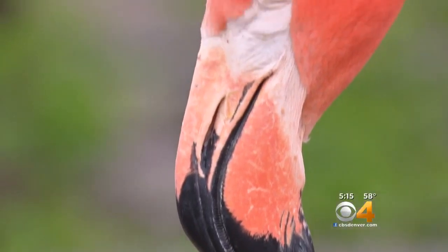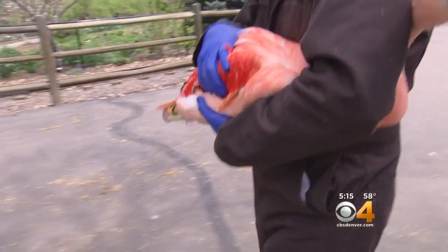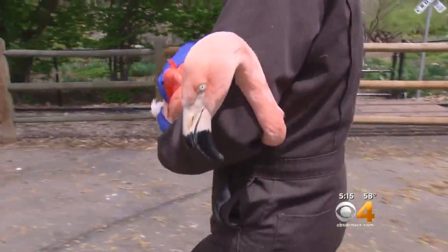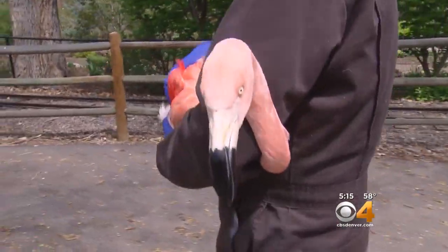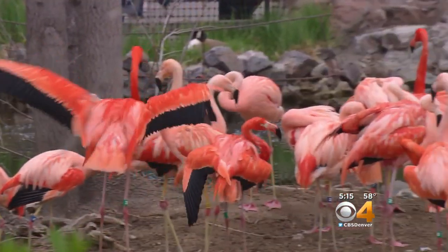Denver Zoo bird keeper Anton Morrison admits flamingos weren't his favorite bird at first, but over time he's fallen in love with them. They are just so goofy — they have a lot of personality. Most people will never know that flamingos would come over and maybe play with your phone, your watch, or your hair, and these guys do that, and you can't help but fall in love with them.